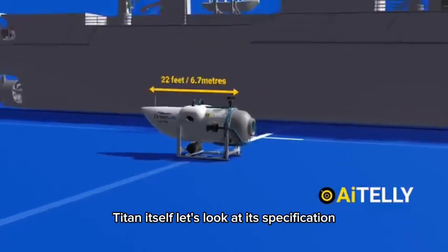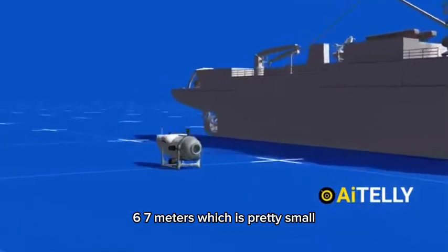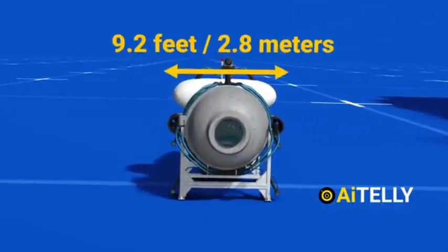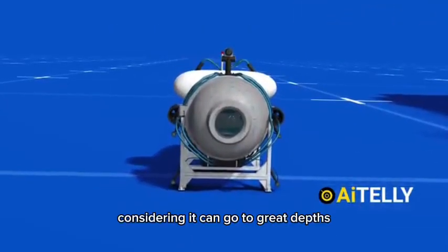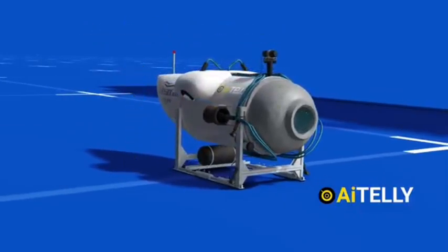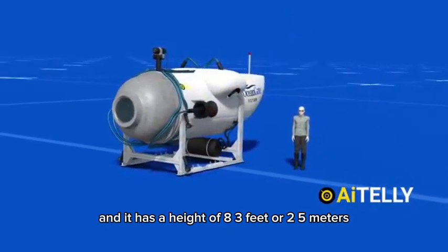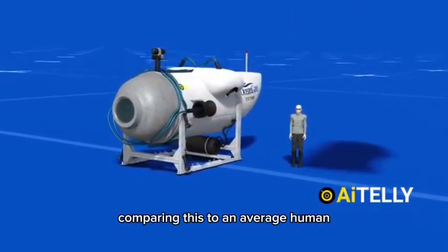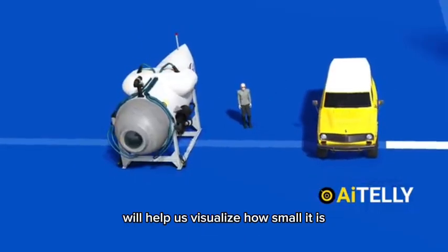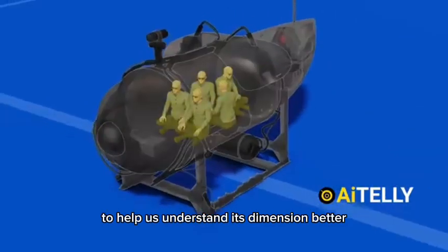Let's look at the specifications. The vessel has a length of 22 feet or 6.7 meters, which is pretty small considering it can go to great depths. It has a breadth of around 9.2 feet or 2.8 meters and a height of 8.3 feet or 2.5 meters. Comparing this to an average human — or a small SUV — helps us visualize how small it really is.